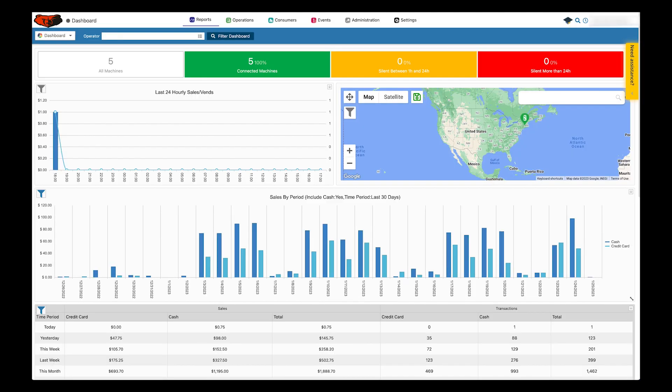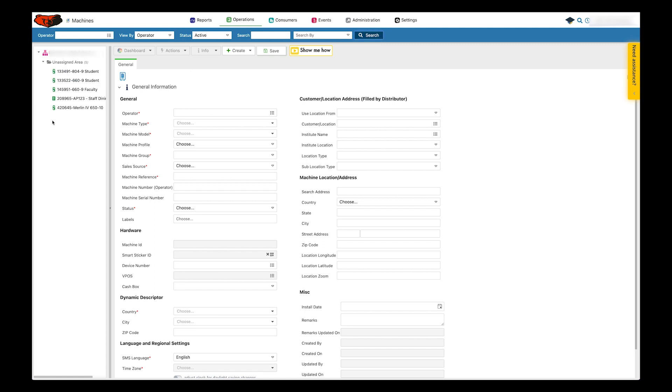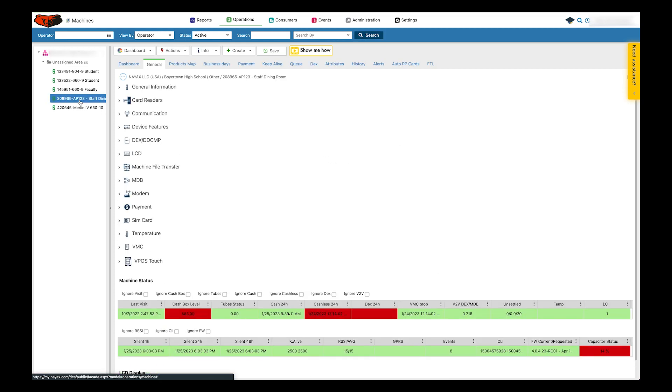But if you still want to know how to do it, this is how you do it on a NIAC interface. If you have Cantaloupe, don't ask me how to do it because I don't have Cantaloupe — call your rep and figure out how to activate it. It's not that hard to do on NIAC. I suggest you do this on the computer; I don't even think you can do it on the phone app. Log into your account and then go to Operations, choose Machines, and once it comes up, click on Search. You'll see all your machines on the left. Click on the one you want to apply the pricing to. I'm going to do this on the AP123 snack machine. You have to configure this in two different places in order for it to work.